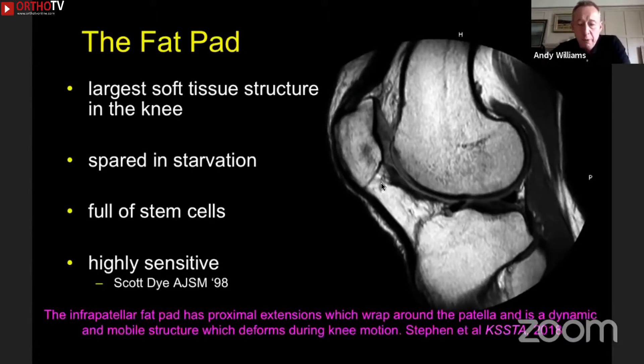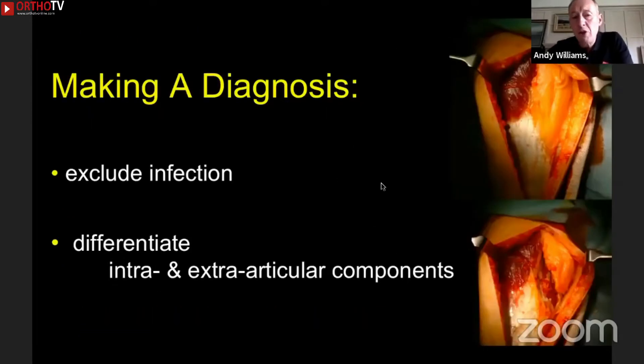We've recently done an anatomic and biomechanical study on this, which we published in the European Journal. So if you've got a patient who's got a stiff knee, the first thing you've got to do is exclude infection. A knee that loses range of motion is infected until you prove otherwise. Once you've excluded infection, then you differentiate intra- and extra-articular causes for stiffness.